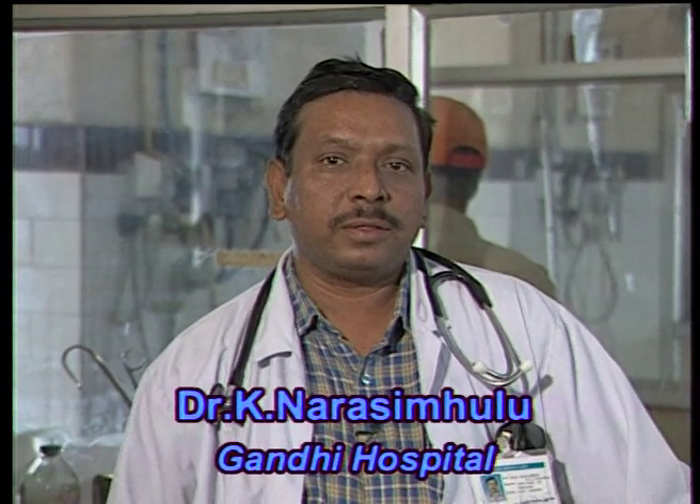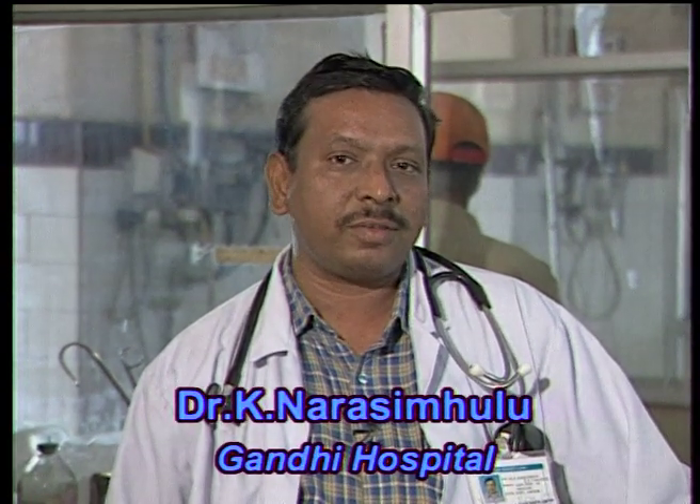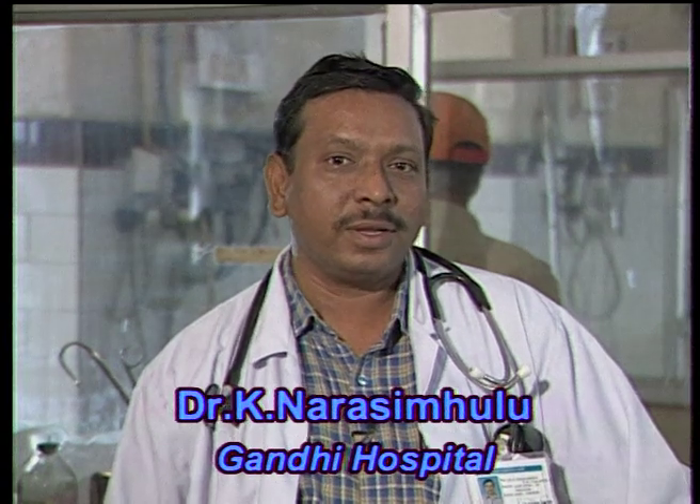Today we have Dr. K. Narsimloo, who is working as assistant professor in Gandhi Hospital. His area of research includes the effects of poisonous snake bites and treatment outcomes. Dr. Narsimloo, how many snake bite cases do you receive every day? Yearly we admit 3,000 general cases in our hospital. Of those, 300 cases are snake bites. Snake bites are more seasonal, commonly occurring in the rainy season.